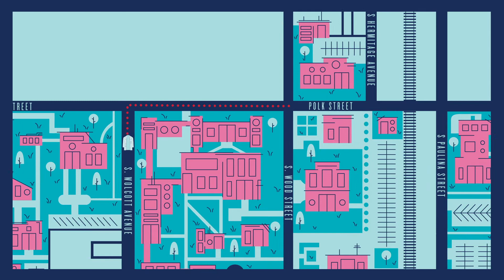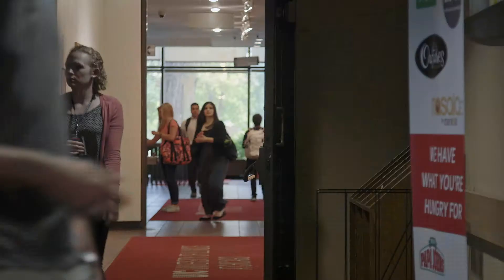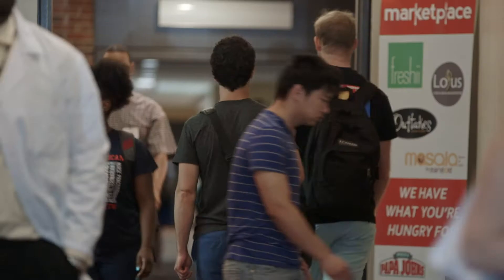The Student Center West is just across the street from the College of Medicine West Tower. In here you'll find food options such as Freshie, Subway, Starbucks, and Farmer's Fridge as well as microwaves and cafeteria seating. In the basement there's also a barber shop and printing and photo services as well as ID services.